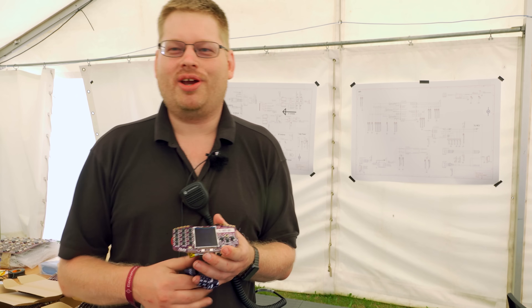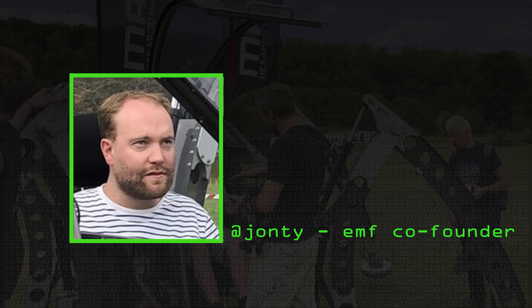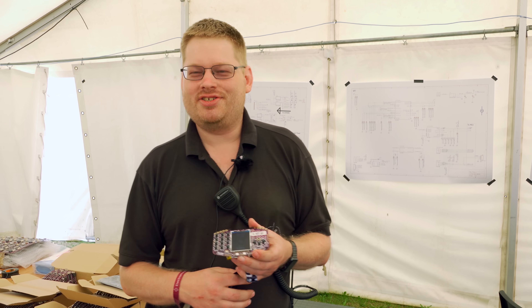Making the first phone call a couple of months ago to Jonty was like, 'I'm calling you from a badge.' And we finally had the first badge-to-badge phone call yesterday morning.